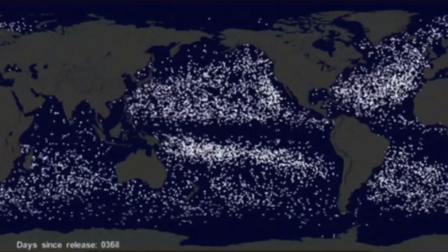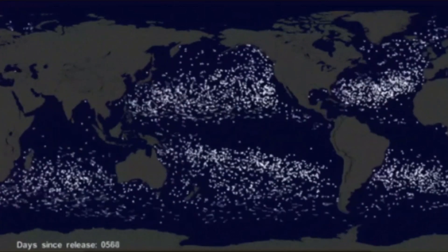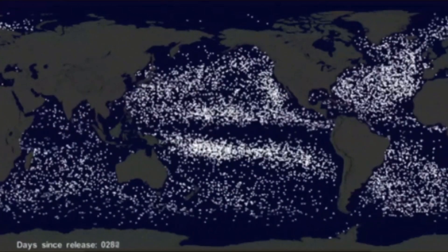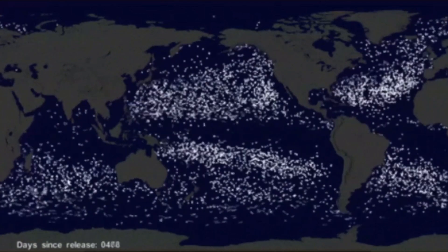This animation, made by NASA, was based upon their observations of the movement of the oceans from space. It illustrates the flow of this garbage around the globe as it follows the path of the ocean currents.